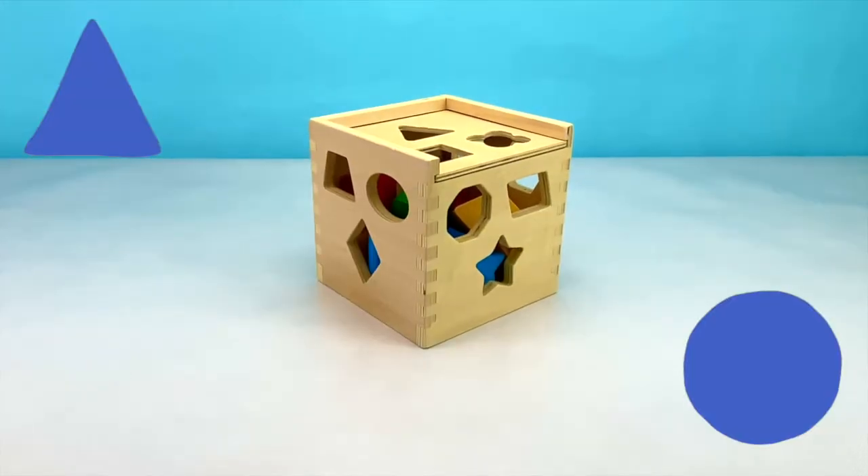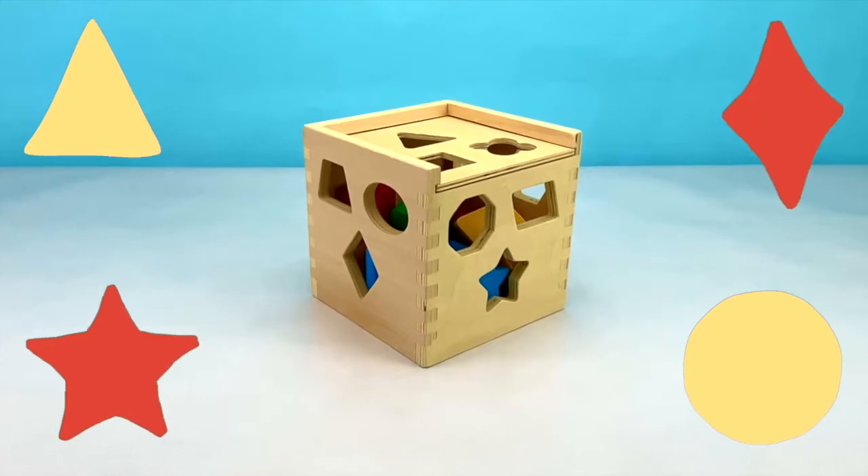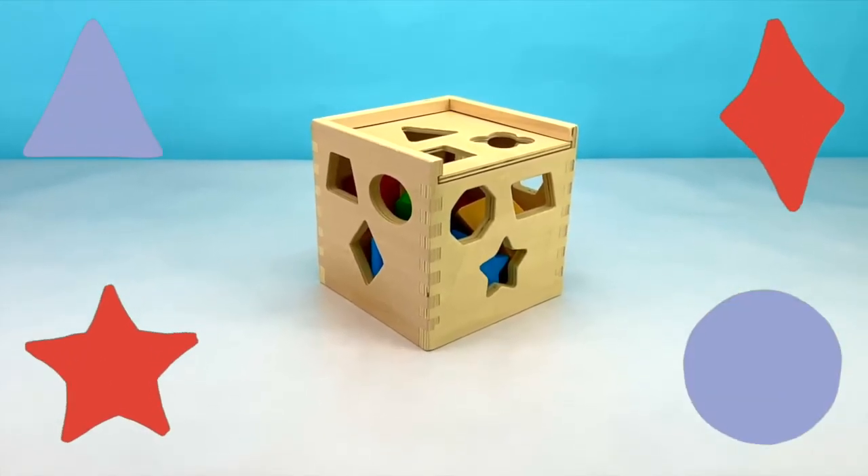There we go. I had so much fun learning different shapes and different colors with you today. If you like this video, make sure to give it a big thumbs up.